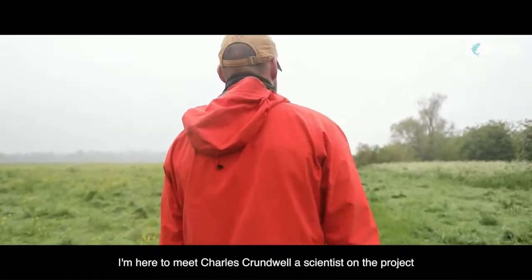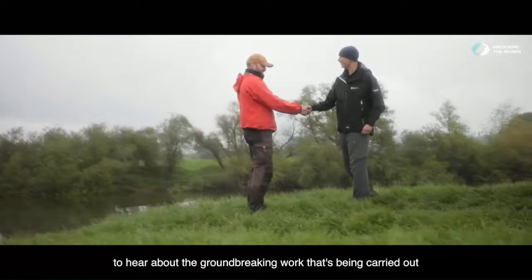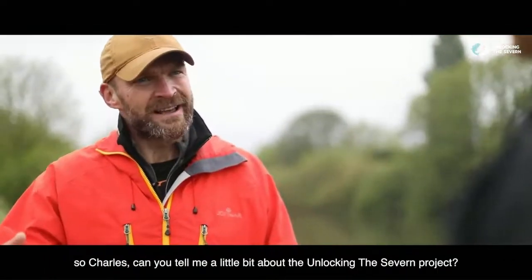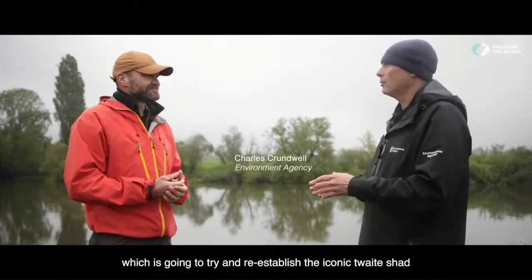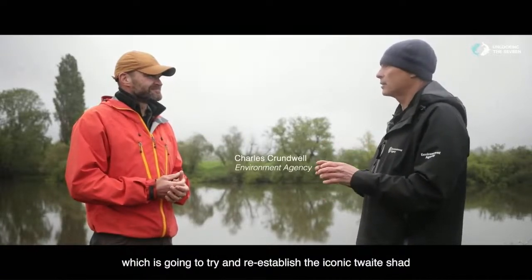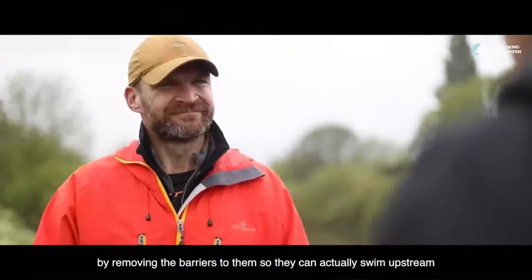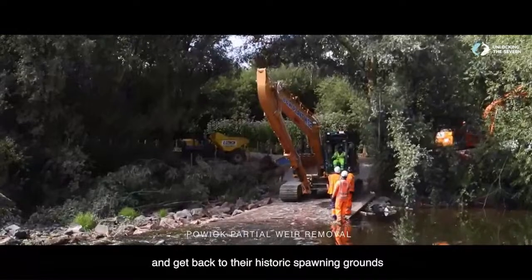I'm here to meet Charles Crundwell, a scientist on the project, to hear about the ground-breaking work that's being carried out. The Unlocking the Severn project is a four-year project which is going to try and re-establish the iconic Twait Shad up the River Severn by removing the barriers to them so they can actually swim upstream and get back to their historic spawning grounds.